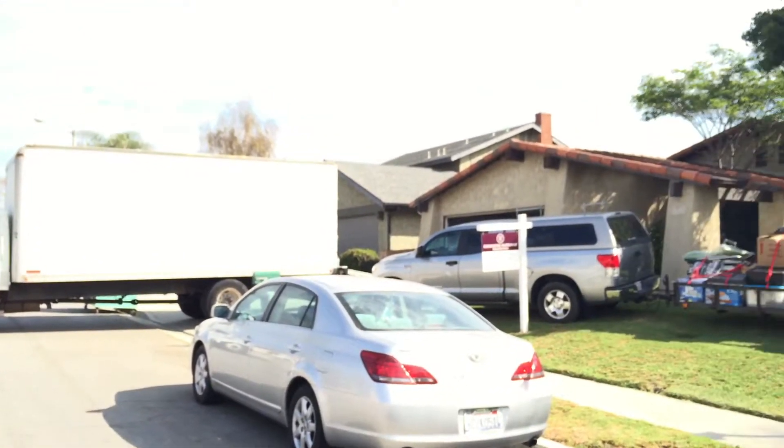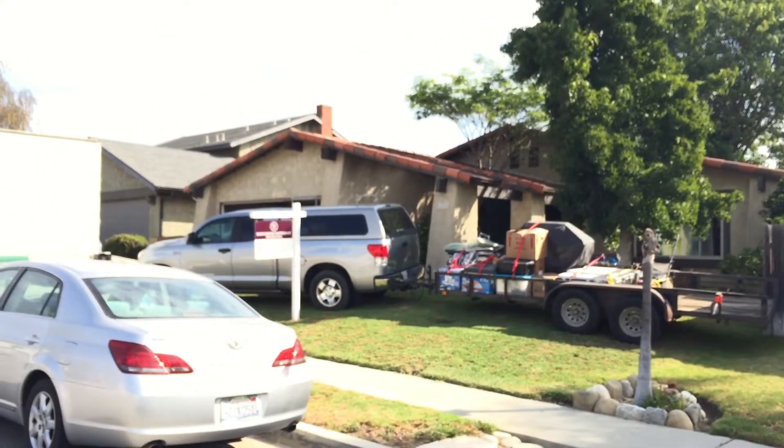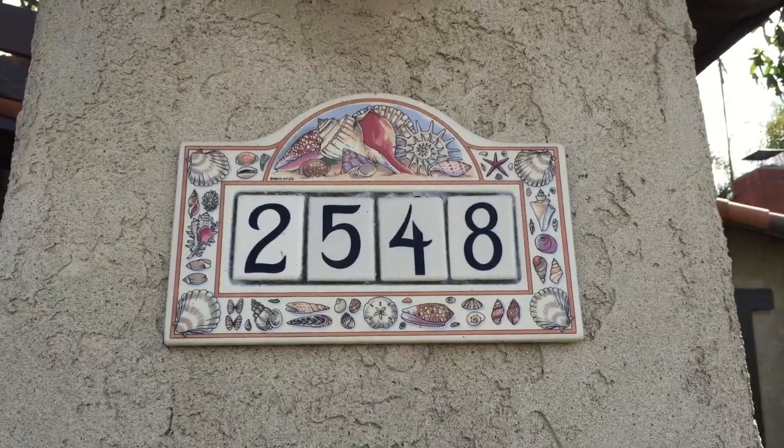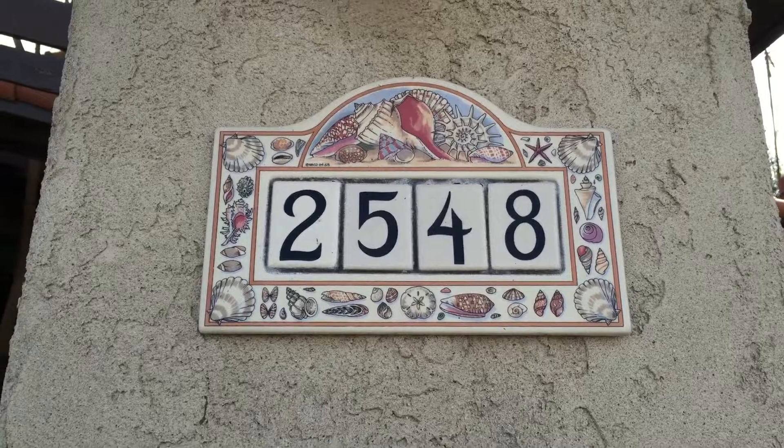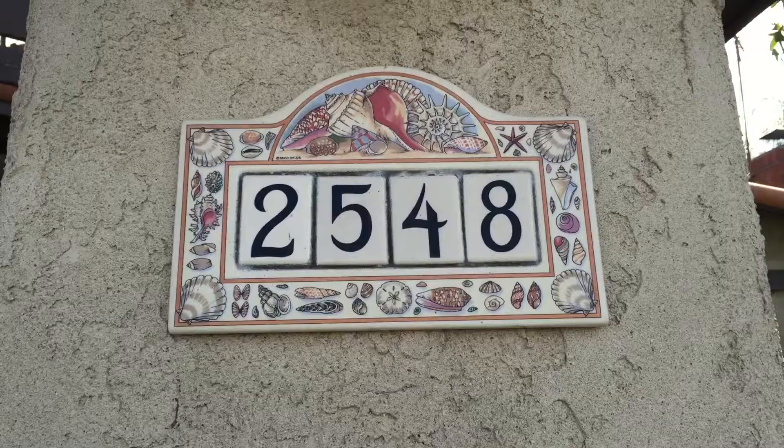The big move is happening today, September 10th, and everything is underway. It's only a matter of time until 2548 Skoder is officially Casa de Balmen.